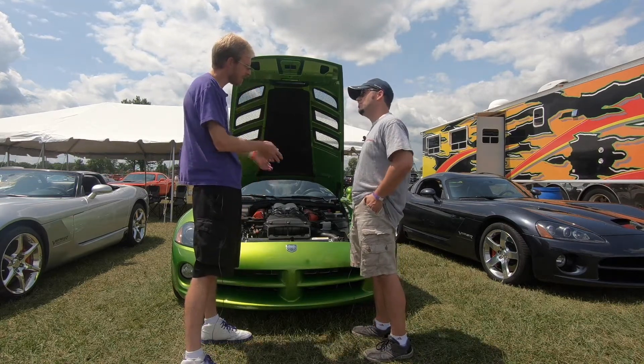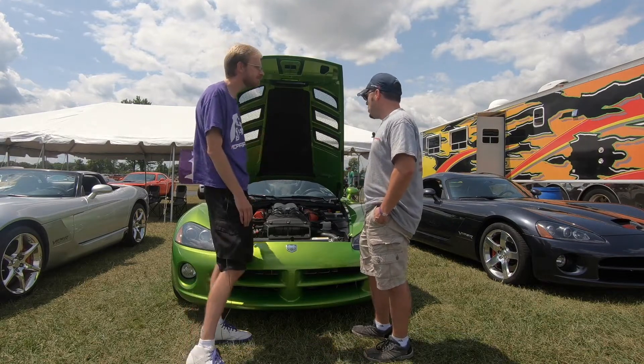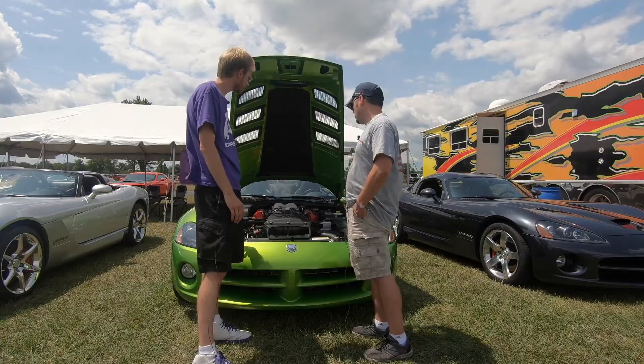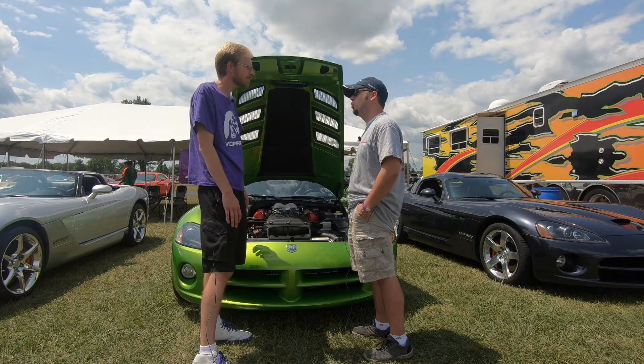How can you tell the year and generation of this Viper? Probably the biggest thing would be the 8.4 liter V10 — 2008 was the first year for the 8.4 liter. So 600 horsepower, 560 pound-feet of torque straight from the factory.